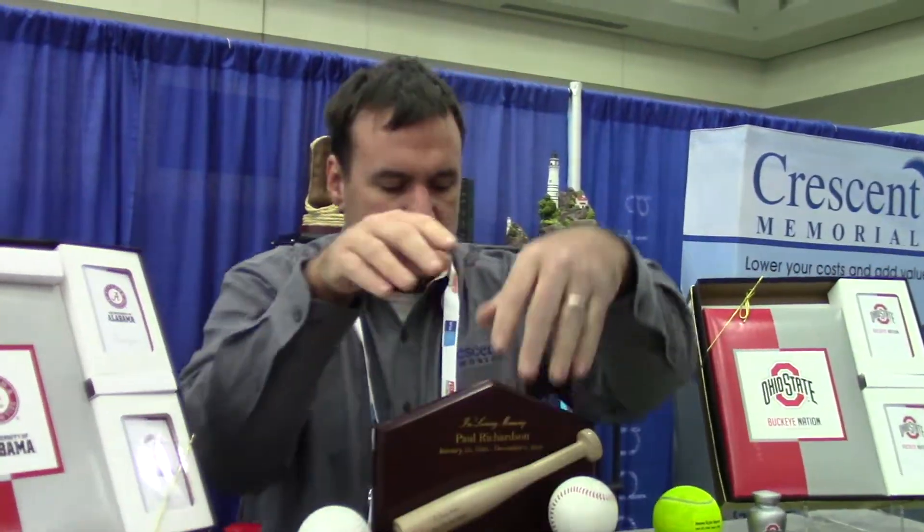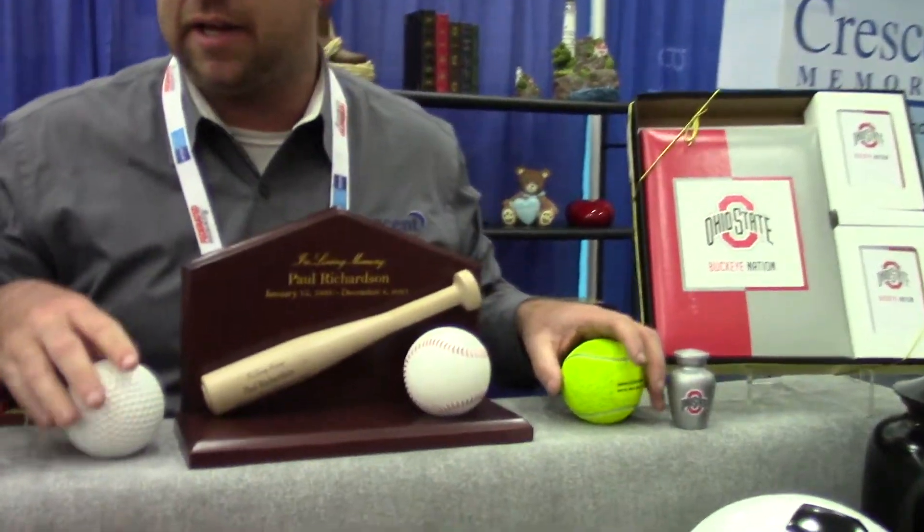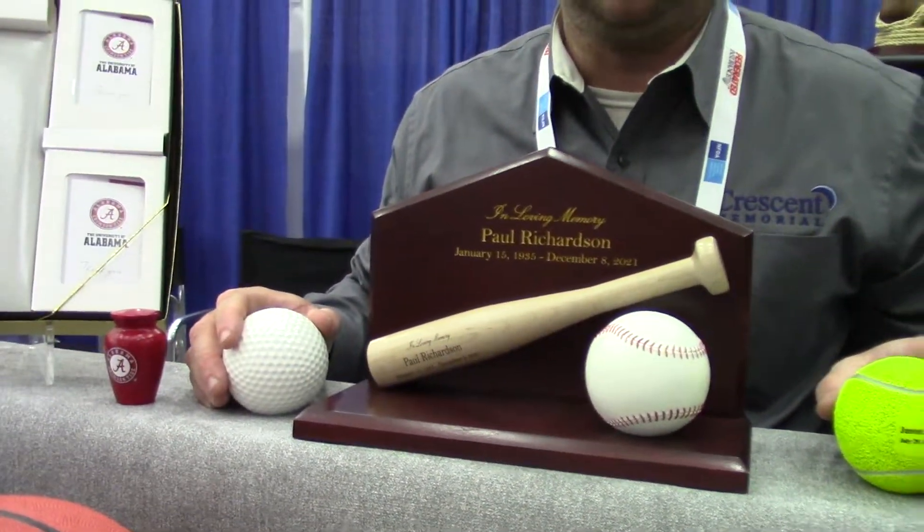And these of course are the keepsakes. These are done very well. You can give them to each of the family members, so you can split up ashes among the family — with all the brothers and cousins.